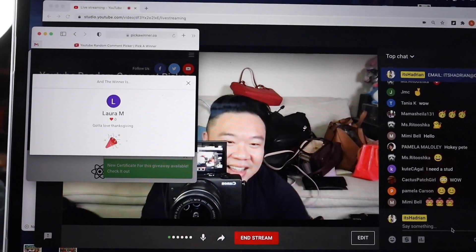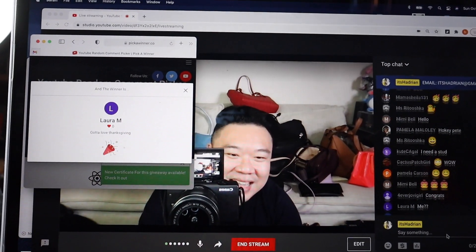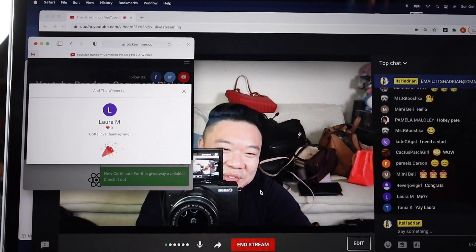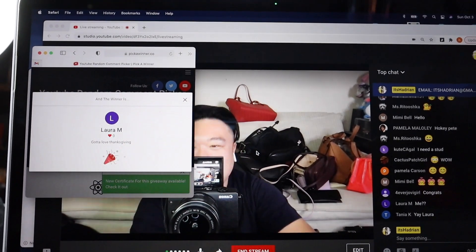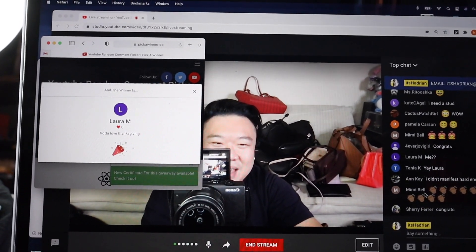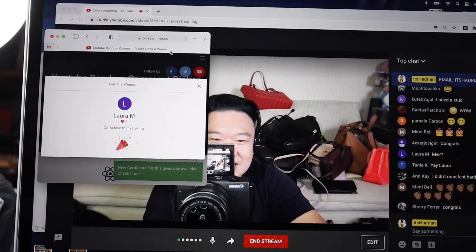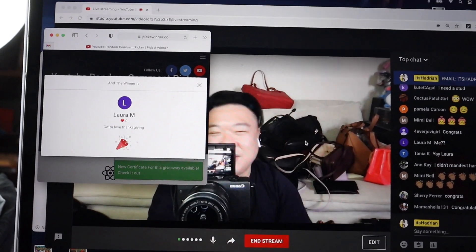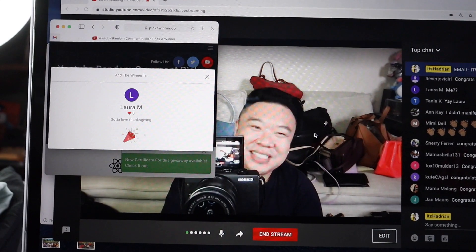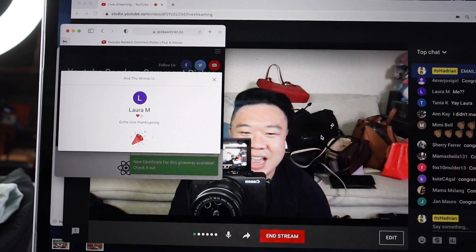Where are you, Laura? You have won our beautiful little makeup bag. Yes, Laura M, that's you! Gotta love Thanksgiving — that's your answer for what your favorite thing about fall is. Laura, please make sure to send me a DM or an email with your info. We're going to send you this makeup bag. Congratulations on winning. If you're watching this video after the live is already over, please join us every Friday and Saturday night at 10 p.m. Pacific Standard Time. We do a giveaway every night, and it is so much fun hanging out with all of you guys.